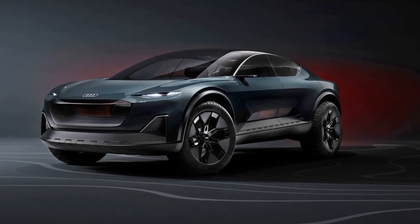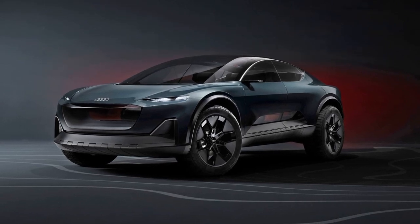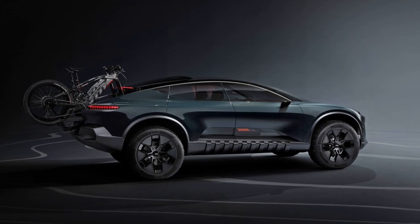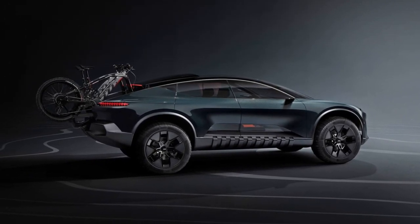Let's delve into the details of the Audi ActiveSphere concept. This electric vehicle represents the final installment in Audi's series of concept cars, following the SkySphere Roadster, GrandSphere GT, and UrbanSphere MPV.